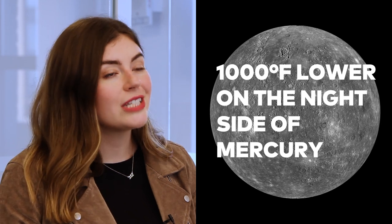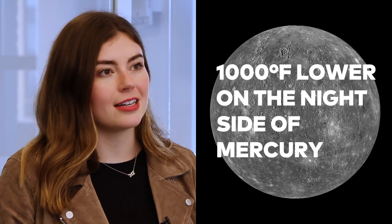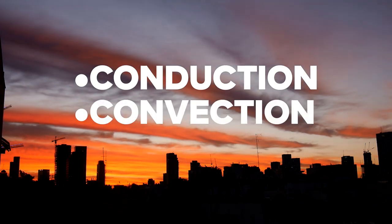That's why the nighttime temperatures on the planet Mercury can be 1,000 degrees Fahrenheit lower than the radiation-exposed day side, according to NASA. Earth's atmosphere helps distribute that solar radiation through three methods: conduction, convection, and radiation.